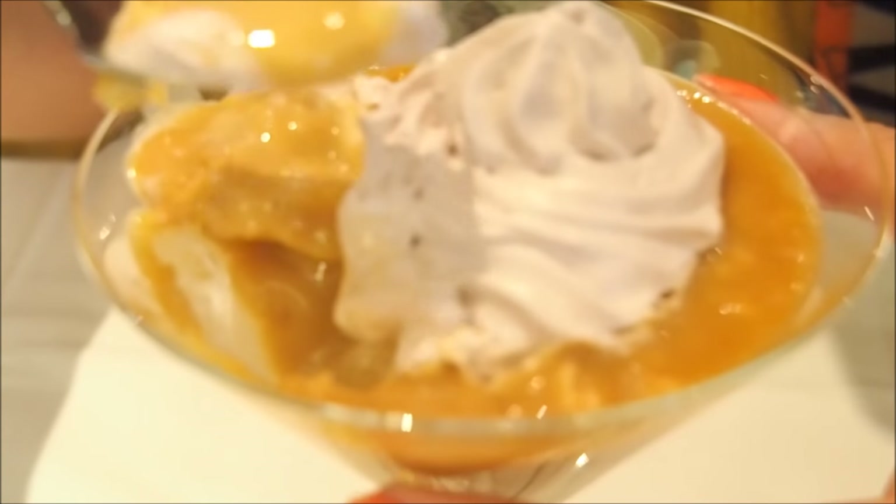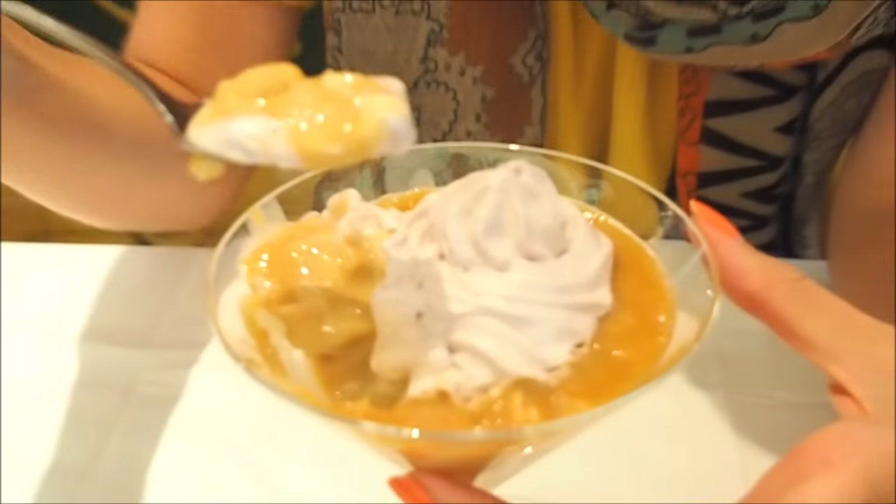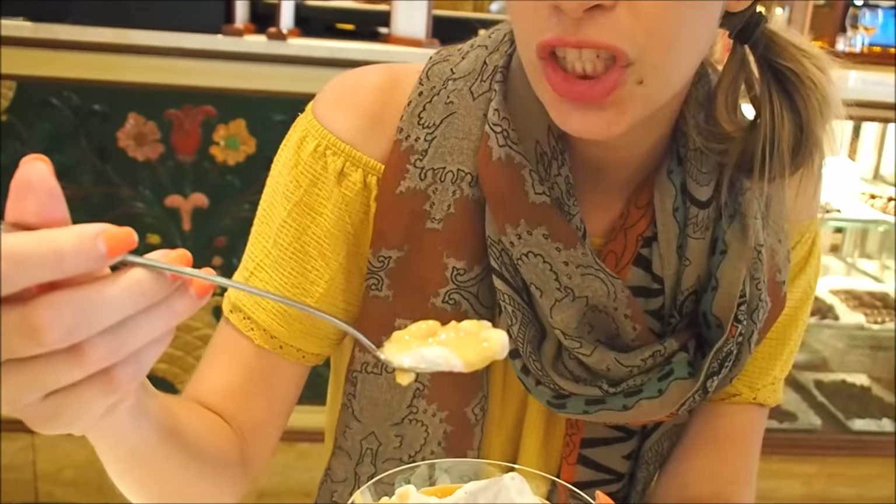It looks really thick and decadent. So it is like fruit and manjar blanco served chilled with meringue on top. It is a nice combination. It is refreshing because it has been served chilled, but the chirimoya itself doesn't have that strong of a flavor.